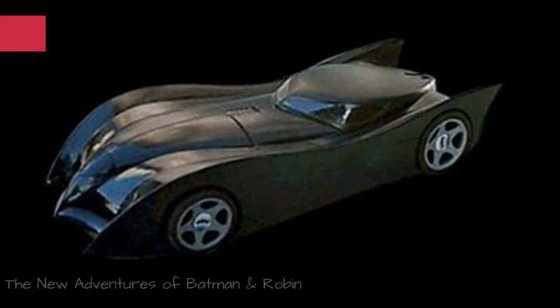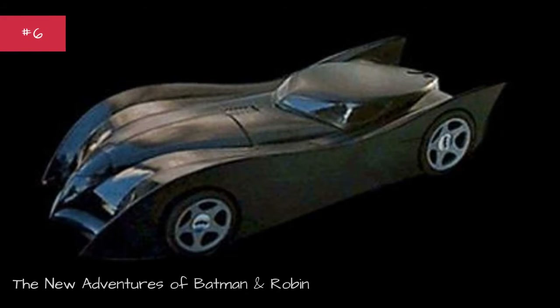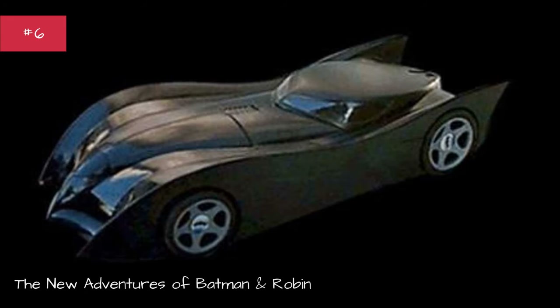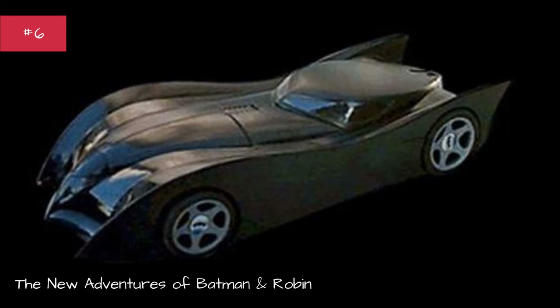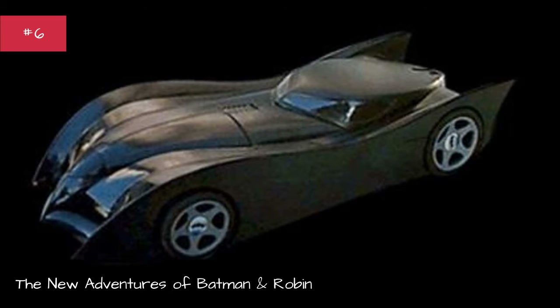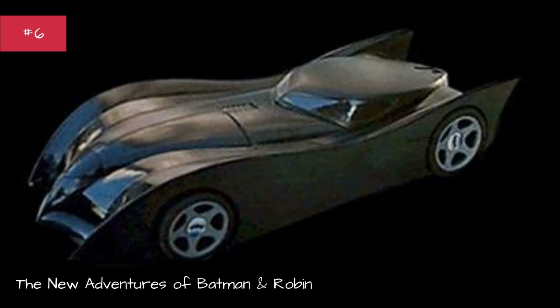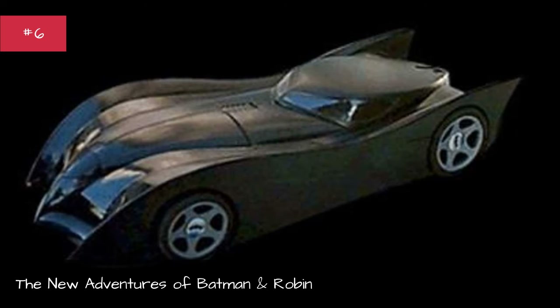The New Adventures of Batman and Robin. First appearance: The New Adventures of Batman, Batman and Robin pilot. Designed by Roost. Base car: none. Years used: 1997–2005.